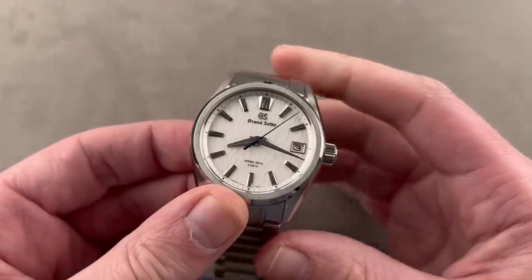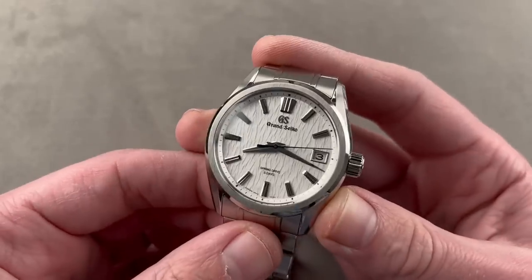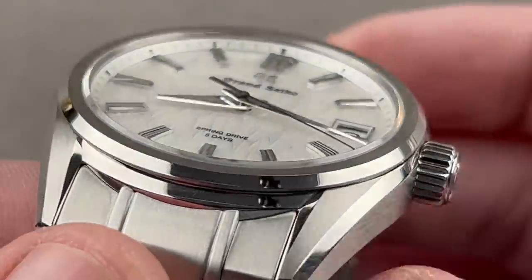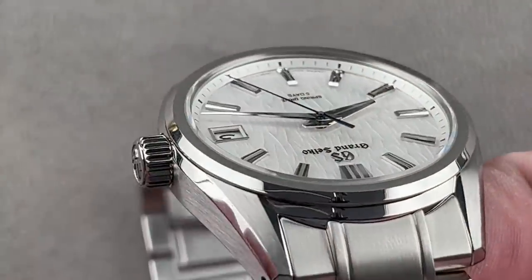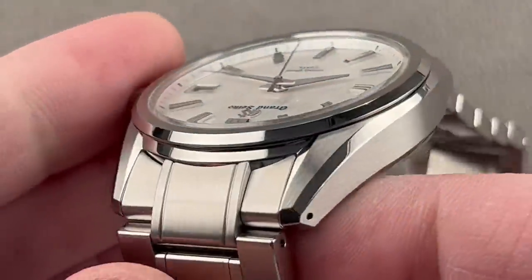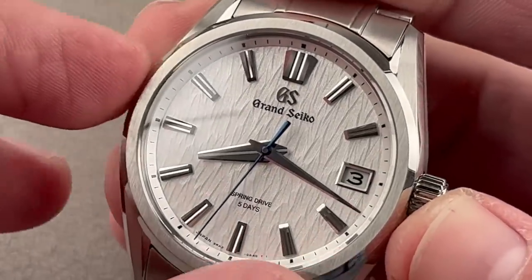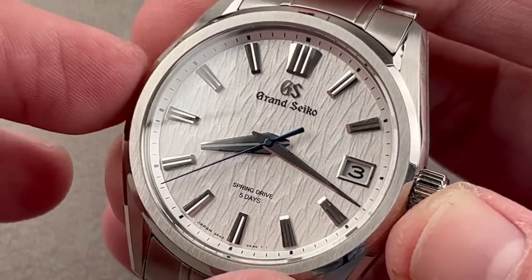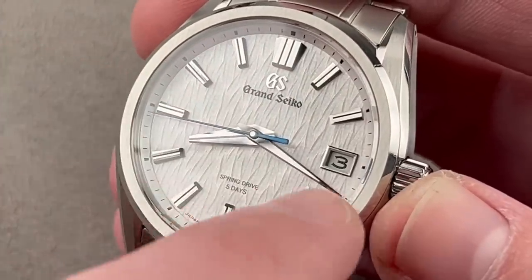We go from Switzerland to Japan. This is one of the hottest watches of the year — the SLGA009 White Birch. Very special, 40 millimeters in diameter, stainless steel. We have that famed Zaratsu hand-polish case surfacing, achieved by holding the surface to be milled directly against a spinning tin plate. It takes about three years to master that craft, so this is a handmade watch. It's 100 meters water-resistant, and has the white birch dial similar to the flora you will see outside the Shinshu Watch Studio in Nagano Prefecture, where the watch is made. All of the features of the dial are polished and faceted by hand using micrometric milling tools.